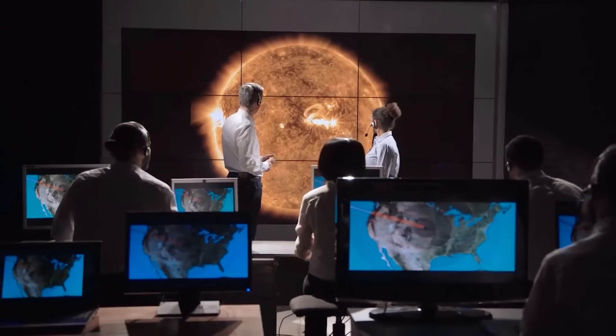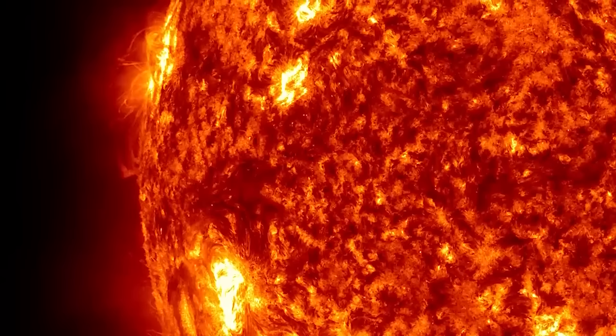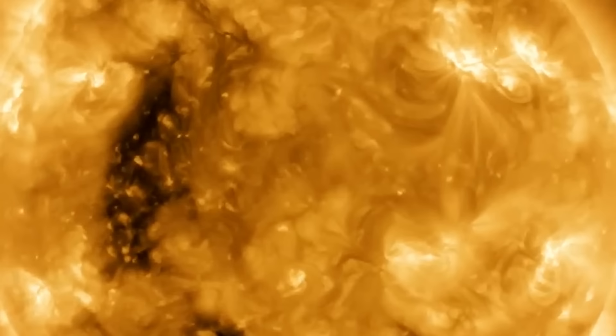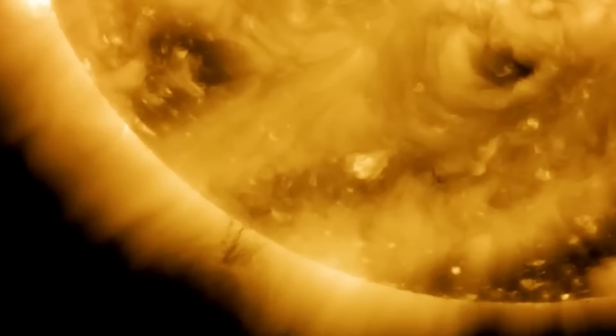However, according to NASA scientists, the feature is actually a little understood but commonly observed type of solar activity known as a prominence, and its alien look is due to its position beneath another solar feature. The thread running from the Sun's lower left edge is called a prominence, and it contains colder, denser plasma than the surrounding 3.5 million degree Fahrenheit corona. It is unclear how prominences form, but these intense plasma loops can stretch thousands of miles beyond the Sun's surface.